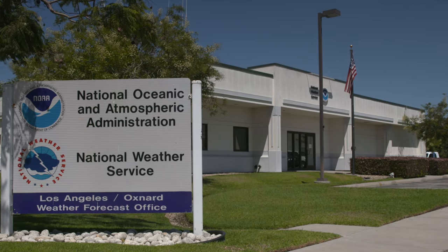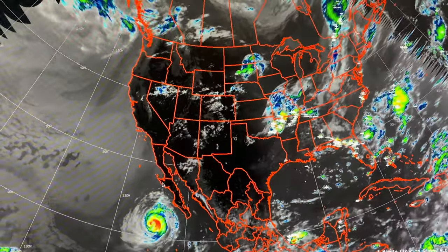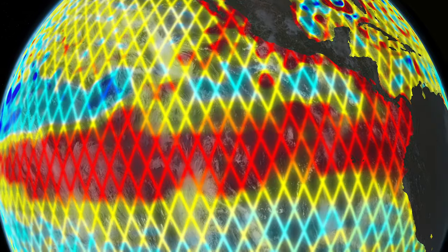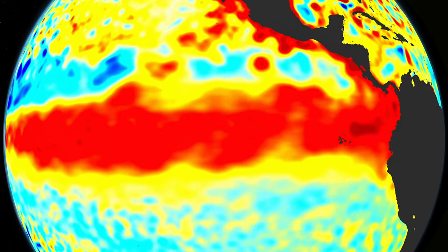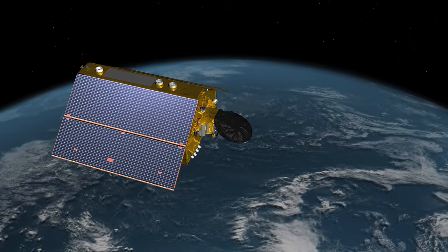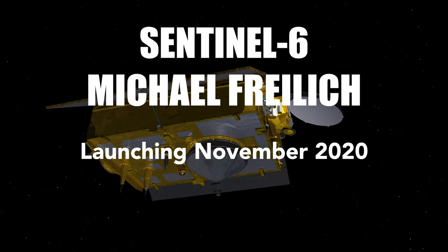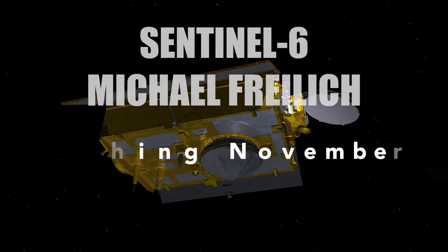Ocean conditions can change quickly and forecasters need data in near real time to predict how currents and marine weather will change across the globe. We're excited about the technical capabilities of this new satellite and the prospect of another 10 years of sea level measurements. Be sure and watch the launch of the Sentinel-6 Michael Freilich satellite from Vandenberg Air Force Base in California later on this year.